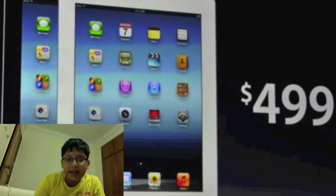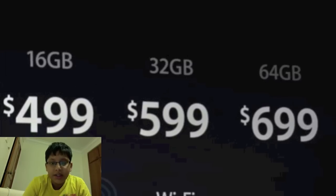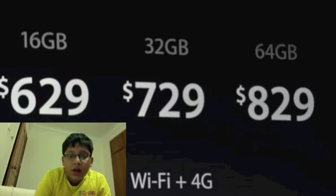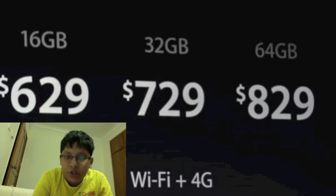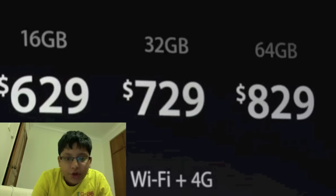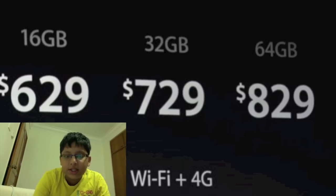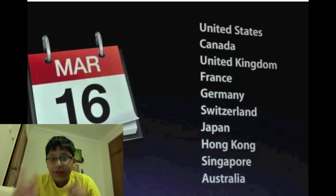The 16GB version of the new iPad comes in at $499 US dollars. On screen are the prices for the 32GB and 64GB versions, as well as the Wi-Fi plus 4G LTE versions for all three storage capacities — 16GB, 32GB, and 64GB.